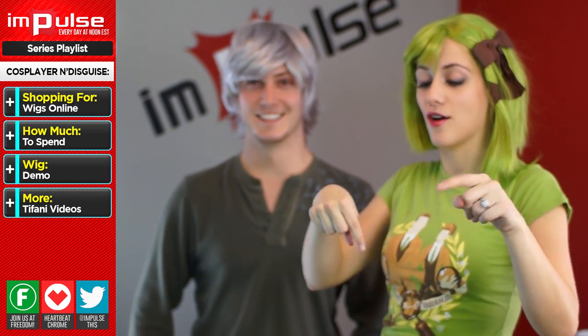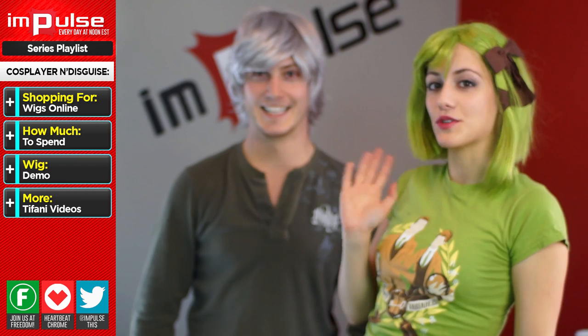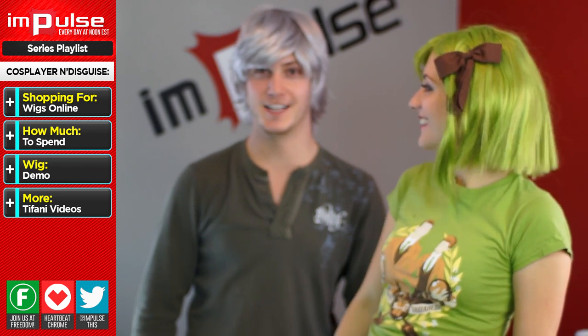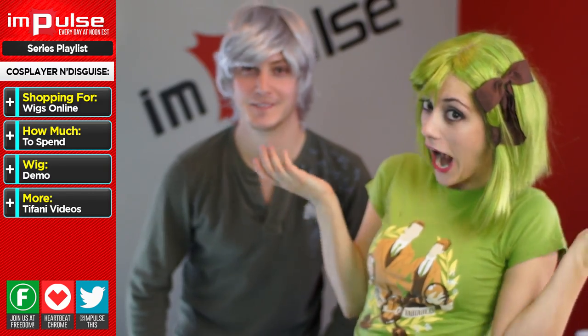Till next week, guys, check out all the links below. Leave me questions and comments down there. I'll see you next time. I won't do this to Mike again — maybe he'll have pigtails next time. Bye!